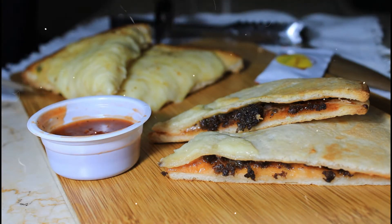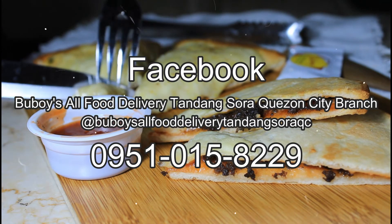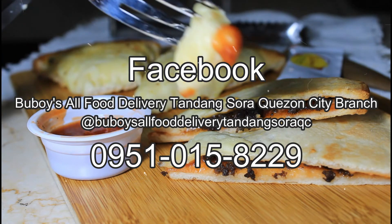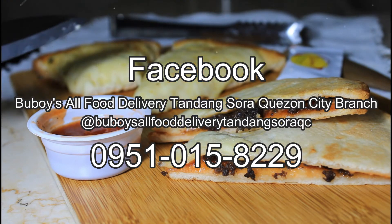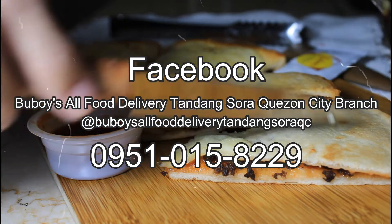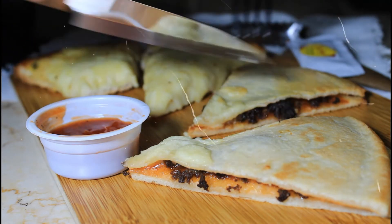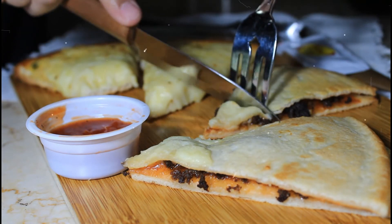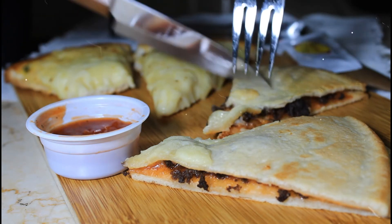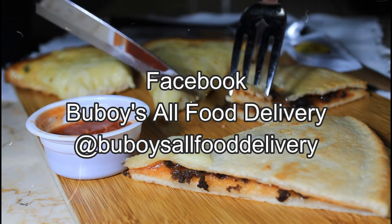Would you like to give this a try? Go check out Buboy's All Food Delivery Tandang Sora Quezon City branch on Facebook, or call and text them at 0951-015-8229. Make sure to follow their social so you won't miss any of their offerings. Who knows what new flavors and promos they have in store for you. Buboy's All Food Delivery also has several other branches — check them out on Facebook.